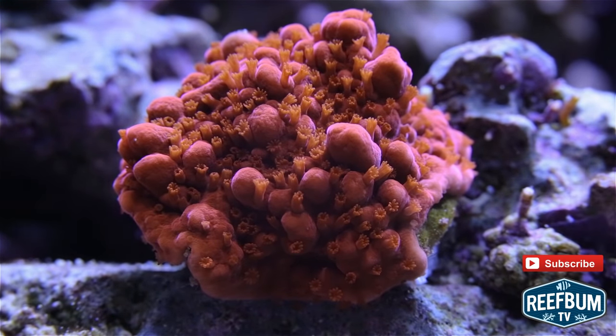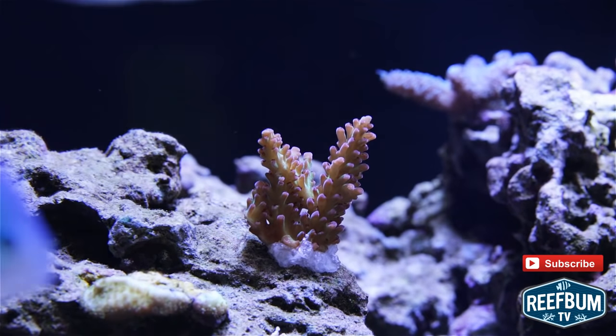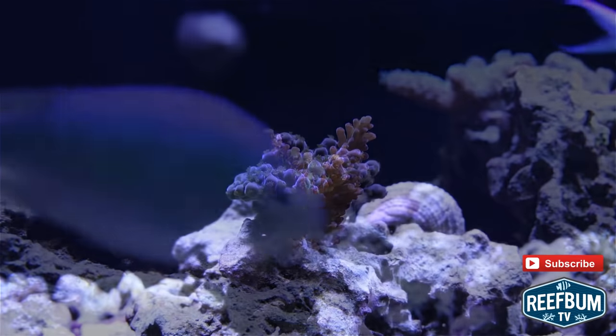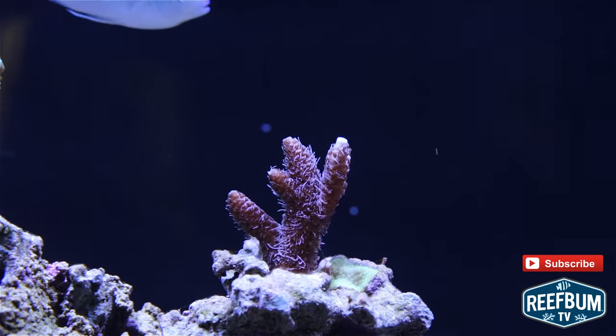First up is the Red Hot Satosa. Next the Tyree Red Dragon. An original Atlantis Raspberry Limeade. A Reefbomb Purple Monster. A Copse Hulk Milly.